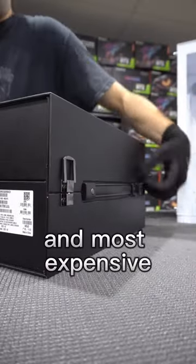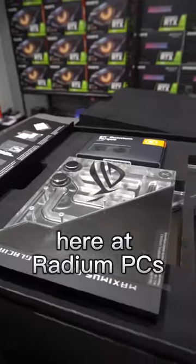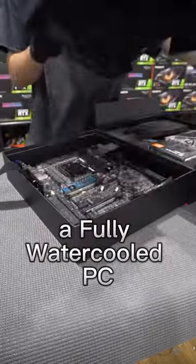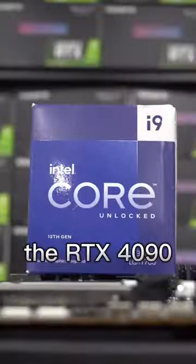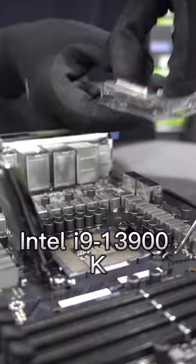This will be the best and most expensive custom gaming PC we have ever built here at Radium PCs. Today we're building a fully water-cooled PC with the best GPU, the RTX 4090, and pairing it with the ultra-fast Intel i9-13900K.